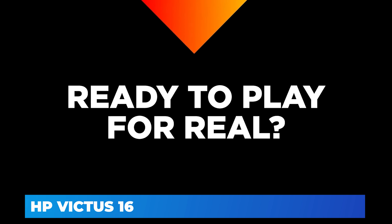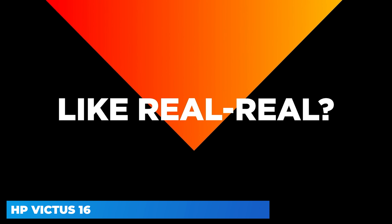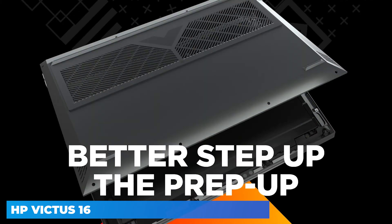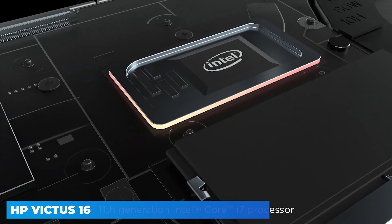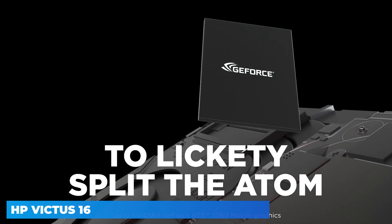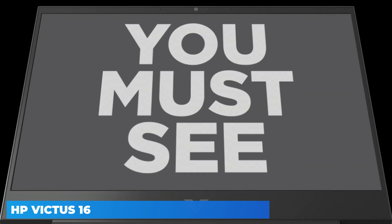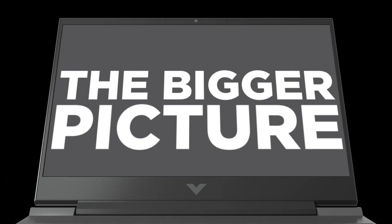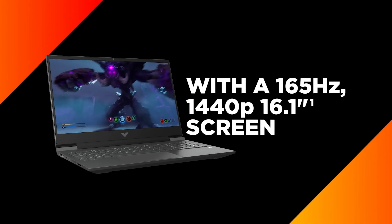The HP Victus 16 (2022) is a budget gaming laptop available with Intel 11th Gen CPUs and dedicated NVIDIA GPUs. It's a sturdy-feeling laptop, even though it's entirely plastic, with a simple design that doesn't stick out in a professional working environment. However, it's bulky and heavy, and the battery lasts less than 2 hours when gaming, or just a little over 5 hours of light productivity.